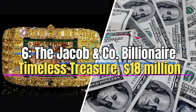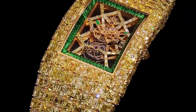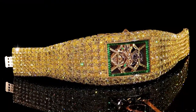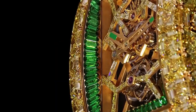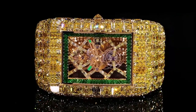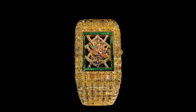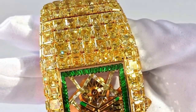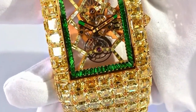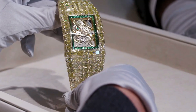Number 6: The Jacob & Co. Billionaire Timeless Treasure, $18 million. This extraordinary watch epitomizes opulence and luxury, transforming into a dazzling diamond bracelet adorned with a staggering 260 carats of emerald-cut diamonds. Despite its emphasis on aesthetics and lavishness, it does not compromise on mechanical prowess — it houses a complex tourbillon movement, a special mechanism designed to counteract the effects of gravity, resulting in enhanced accuracy. The inclusion of a tourbillon is considered a hallmark of high-quality watchmaking.